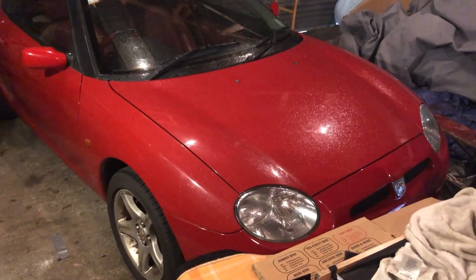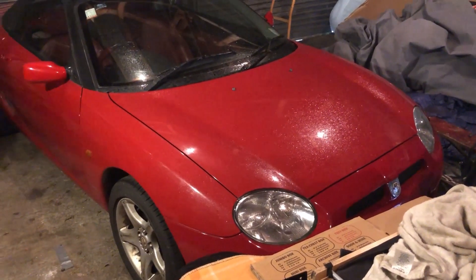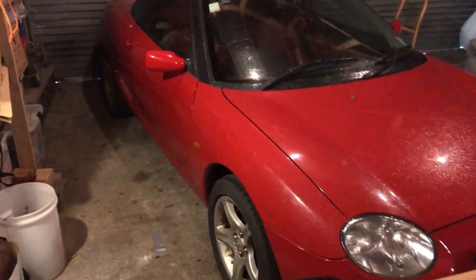Also the headlight heights are not correct, but that might come right once the suspension is raised. Just put it in the garage for now.